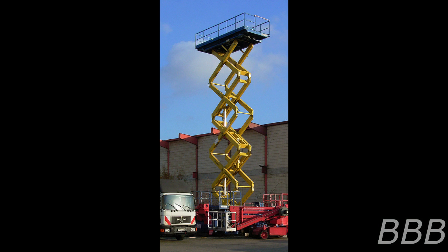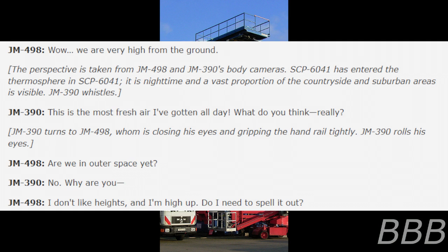Begin log. JM-498: Wow, we are very high off the ground. SCP-6041 has entered the thermosphere in SCP-6041-1. It is nighttime and a vast proportion of the countryside and suburban areas is visible. JM-390 whistles: 'This is the most fresh air I've gotten all day.' JM-498, eyes closed, grips the railing tightly. JM-390 rolls his eyes: 'Are we in outer space yet?' JM-498: 'No. I don't like heights and I'm high up. Do I need to spell it out?' JM-390: 'It doesn't even look that bad. The view is pretty.' JM-498: 'I don't care if it's pretty. I'm not looking. I can barely make out the ground. I'm getting cold and this lift doesn't look stable. This is terrifying.'